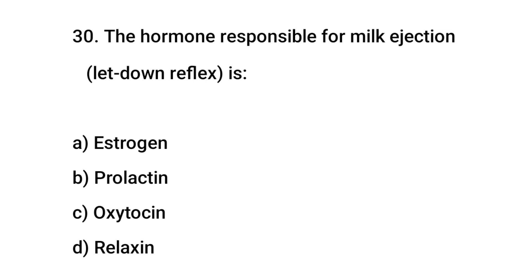Question No. 30: The hormone responsible for milk ejection is? The right answer is C: Oxytocin.